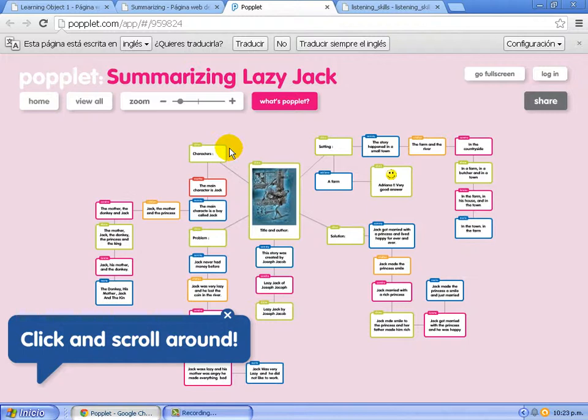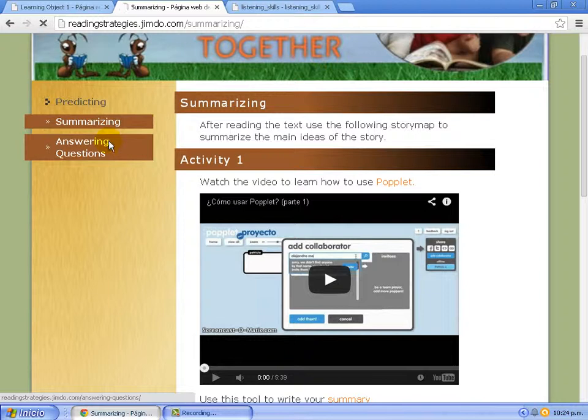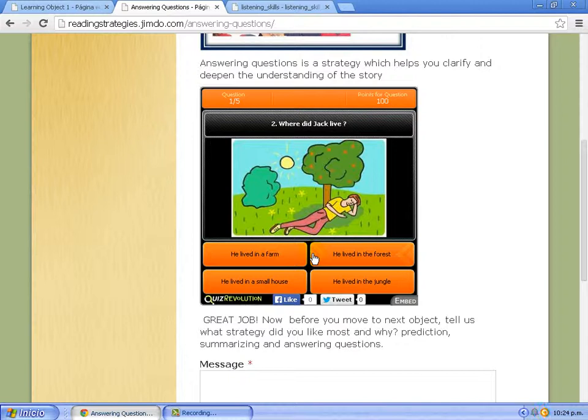For example, based on the story Lazy Jack, students can write about characters, problem, solution, and settings of the story, and in general terms post their comments and ideas about the story. After this, students have the opportunity to answer reading comprehension questions using Quiz Revolution, where they start and answer questions based on the reading in order to verify their comprehension.